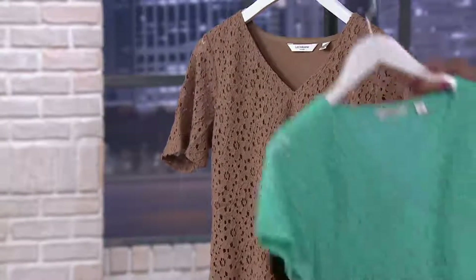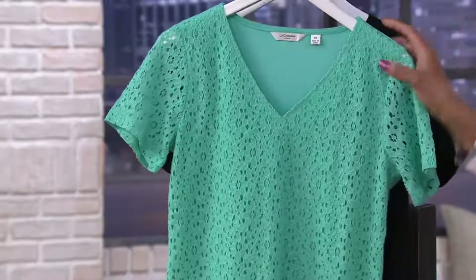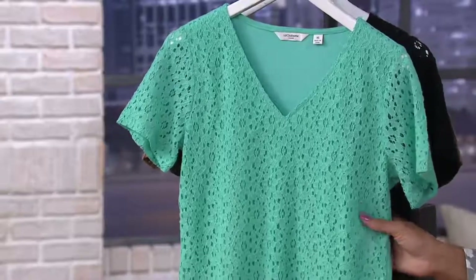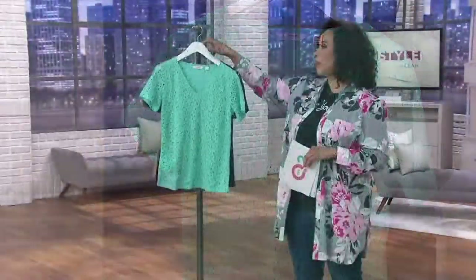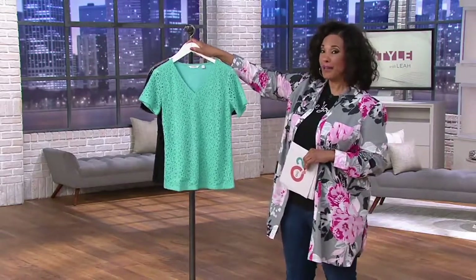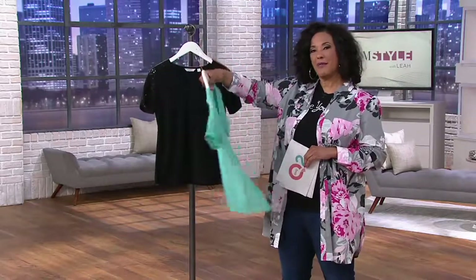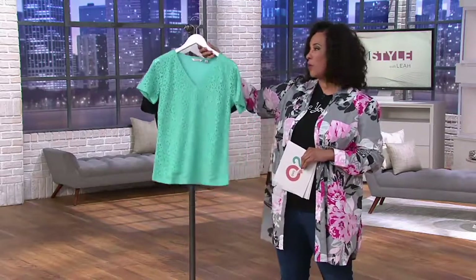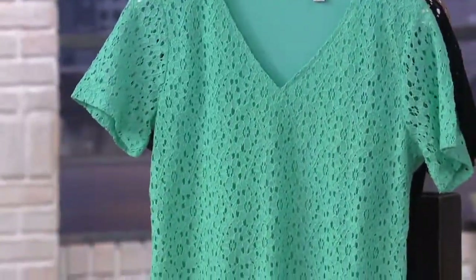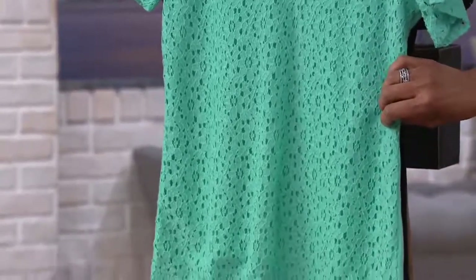We've taken 30% off the price of this top. What I love about these clearance prices is they're offered on things you will wear right now — not something you put away until next season. It's a v-neck tee that's comfortable, breathable, light, and easy. The pretty lace overlay makes it feminine and takes the idea of a t-shirt to the next level.